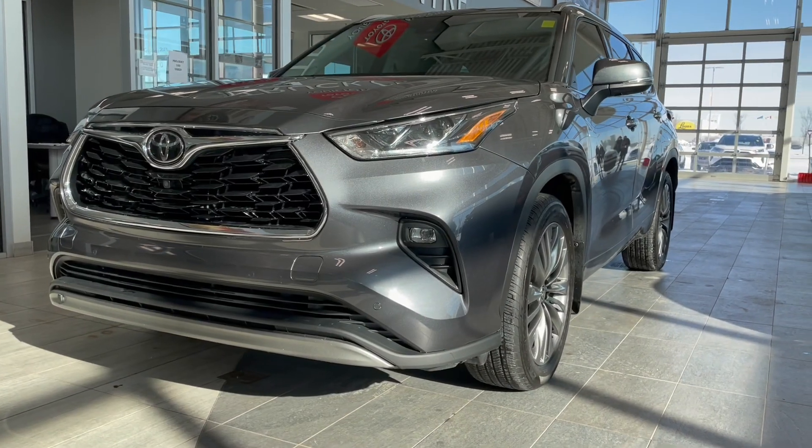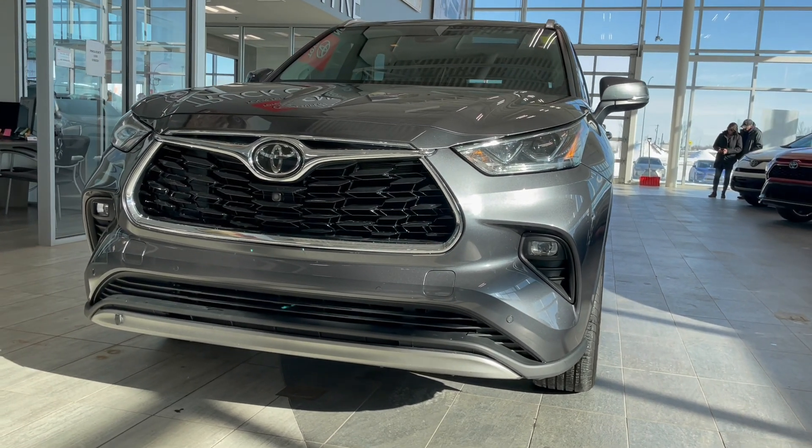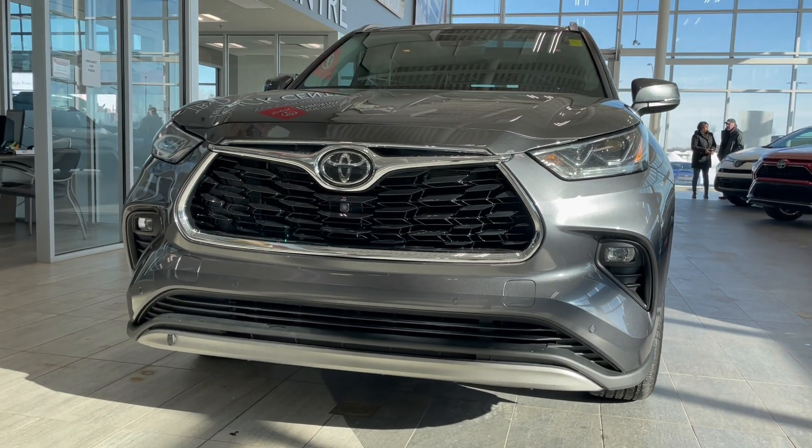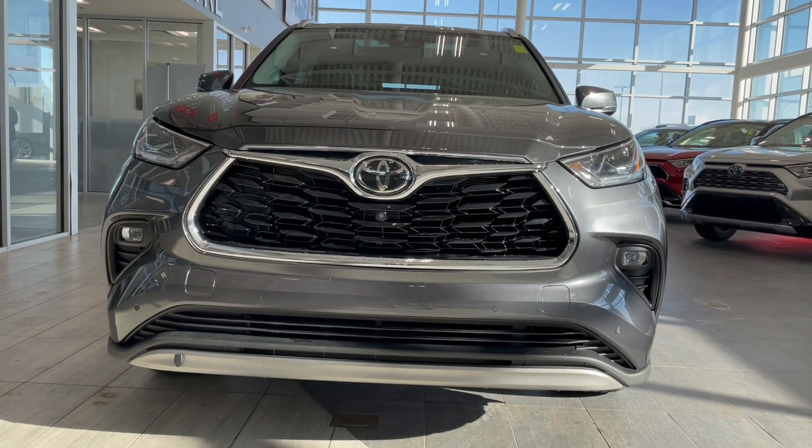Taking a last look at this Highlander featuring a panoramic moonroof, heated steering wheel, and both front and rear heated bucket seats. There are still many great features to explore, so come on down to Toyota Northwest Edmonton and check it out.